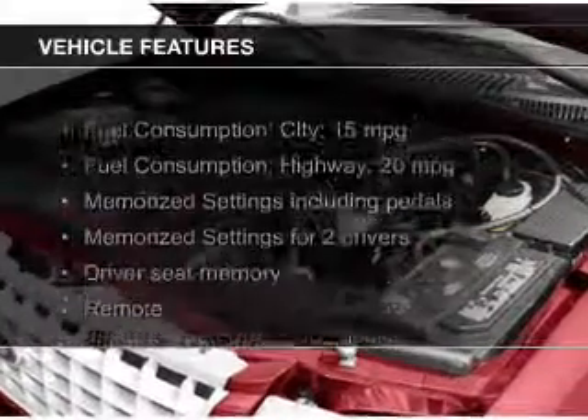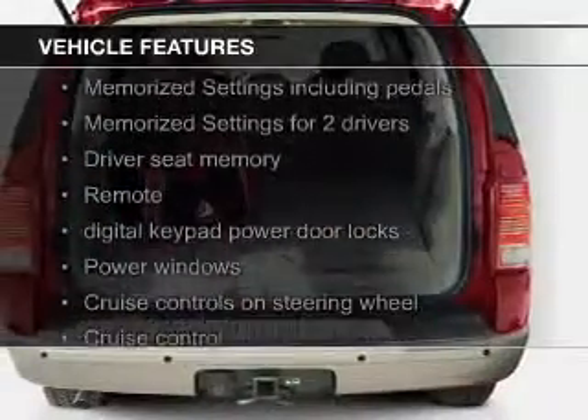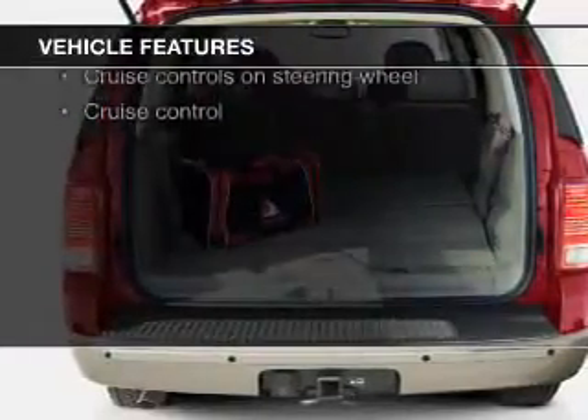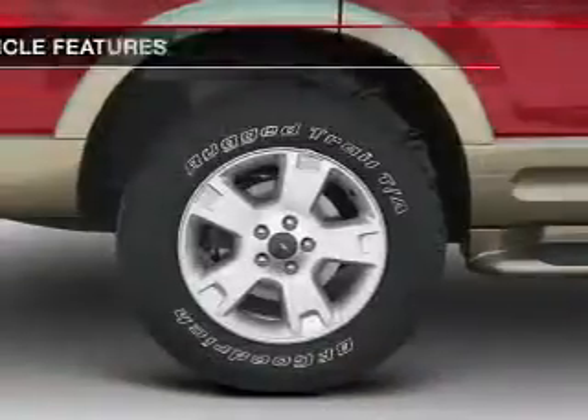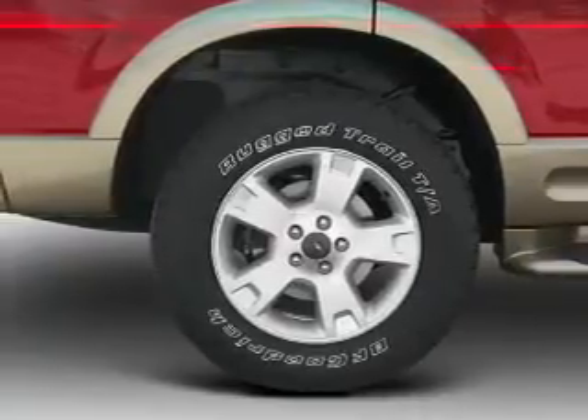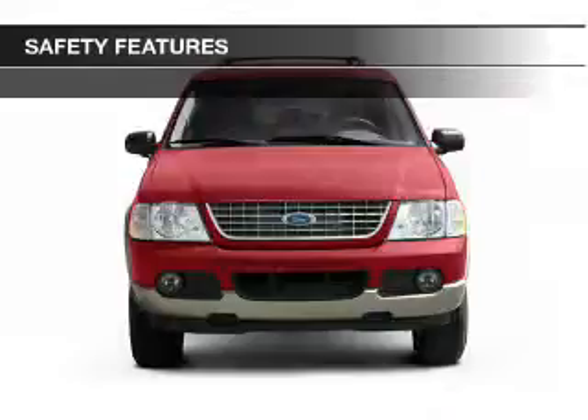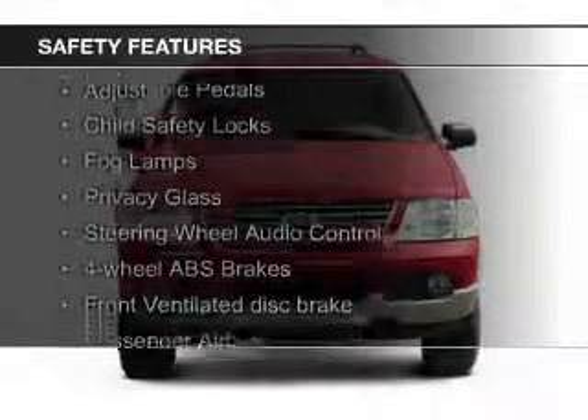The features include leather seats, heated seats, steering wheel controls, memory seats, trailer hitch, a premium sound system, aluminum rims, auto-dimming mirrors, dual temperature control, and automatic climate control.